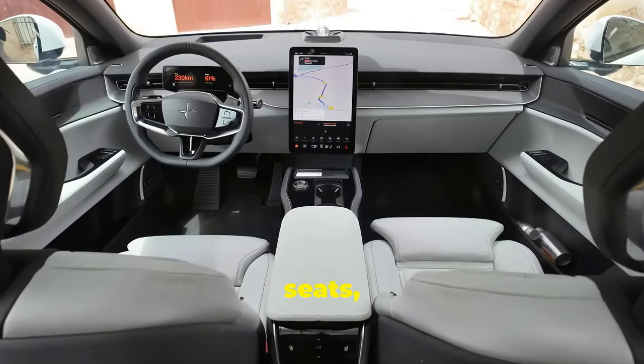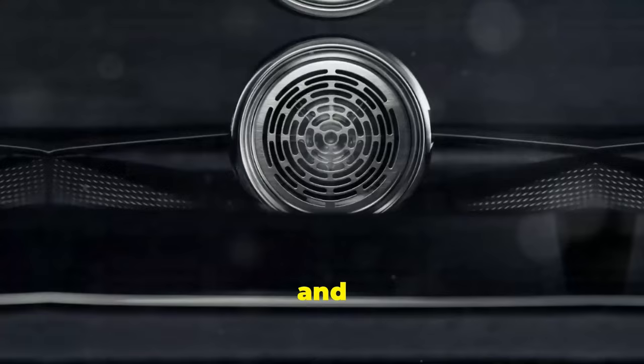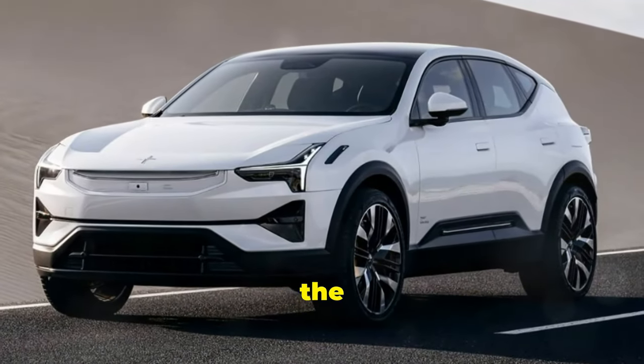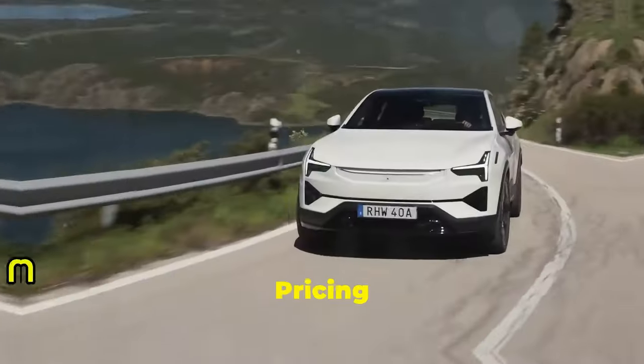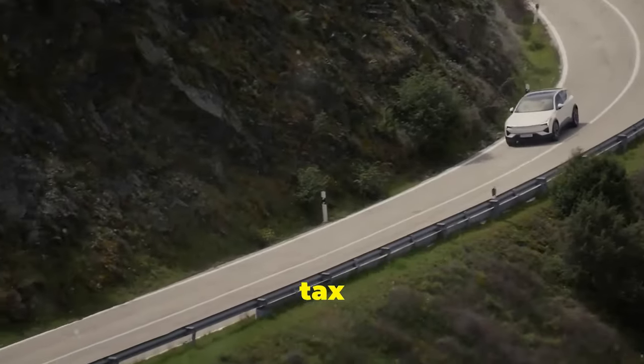Inside, you'll find two-tone seats, a 9-inch digital gauge cluster, a responsive 15-inch touchscreen, and a 25-speaker Bowers and Wilkins sound system. Though the batteries come from China, the rest of the car is made here in the US. Pricing starts at $72,000, but unfortunately there are no tax incentives at the moment.